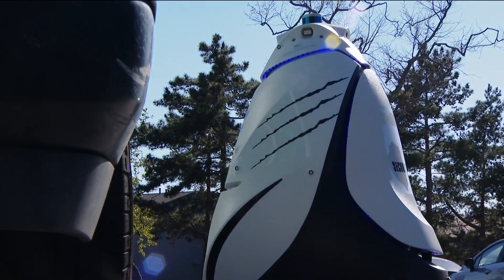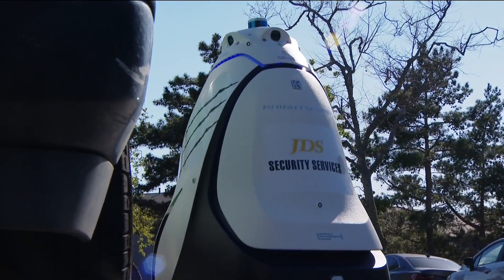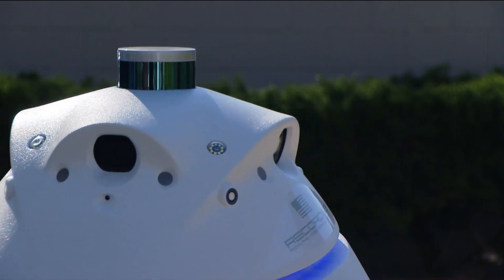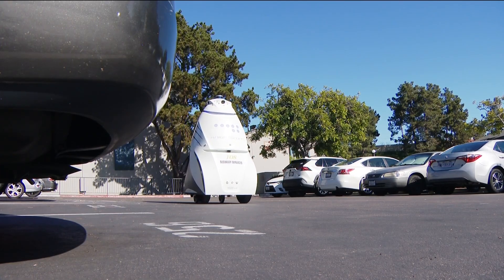While some people are happy to have the new technology, others are still warming up to the idea. One resident said: I cannot communicate with a machine. I cannot talk to a machine. A machine cannot talk back to me. There is a growing demand for the robots. They've already been rolled out in cities across California, New York City, Washington D.C., and Las Vegas.